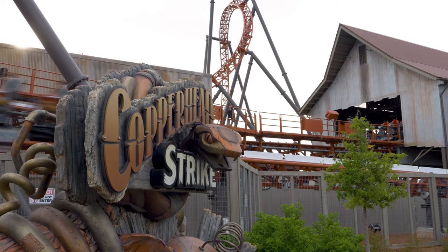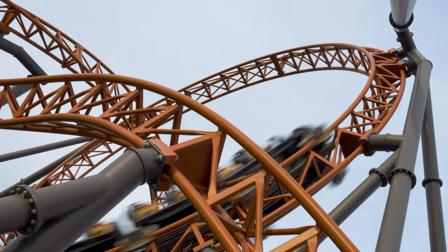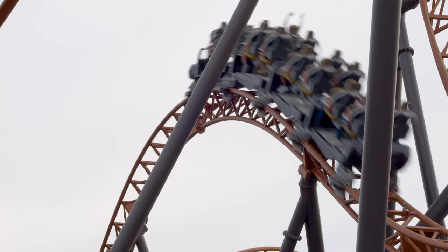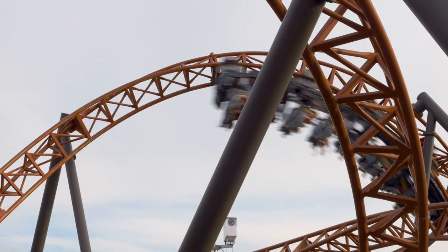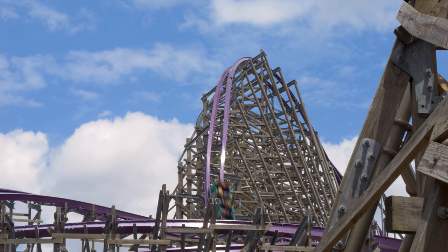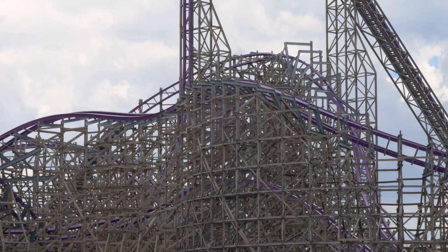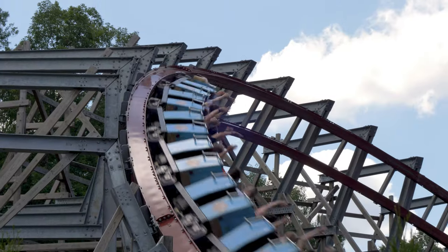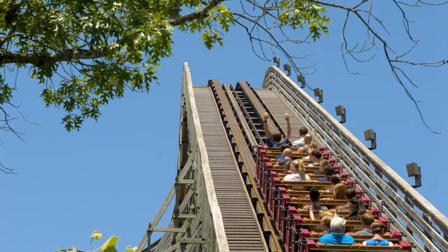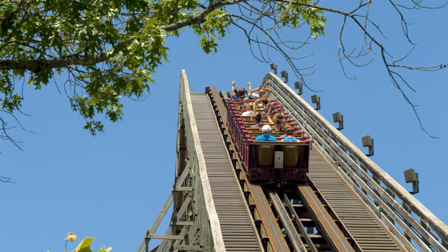The next aspect that affects operations would be ride staff. When a roller coaster is understaffed, it will greatly affect the operations of that attraction. Most roller coasters need a minimum of four staff members checking restraints — two stationed at the front of the train and two at the back. During my visit to Iron Gwazi, the ride only had two staff members working the train. If they had four staff members, like on Steel Vengeance or Twisted Timbers, their loading process would be a lot faster. Additional staff handling the queue and station are also crucial to good operations.